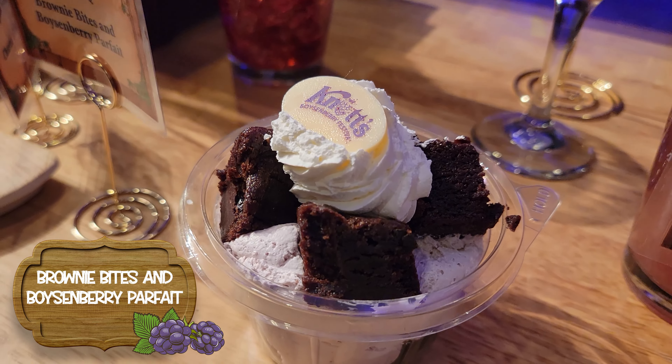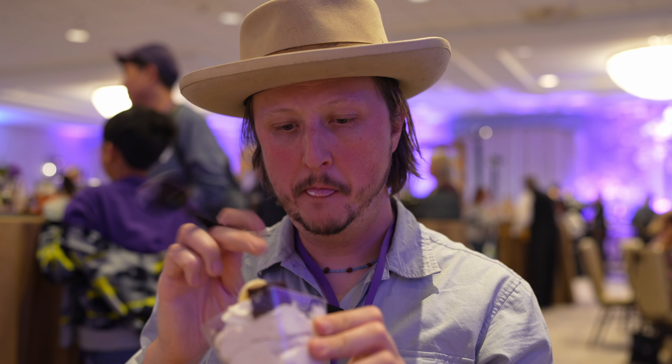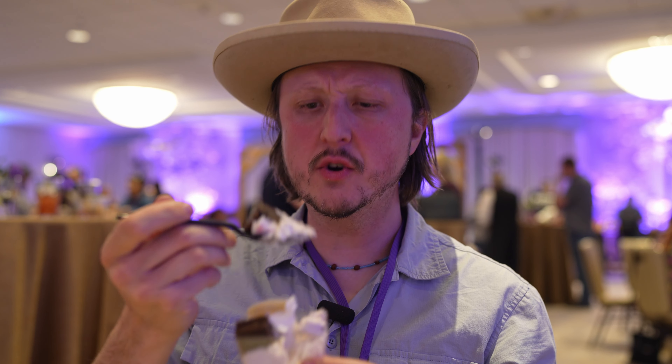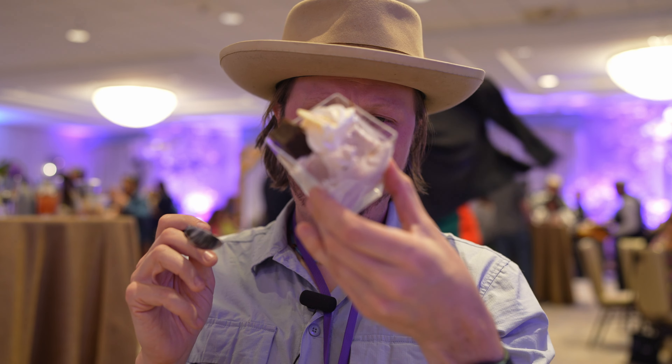Speaking of chocolate, we have the Brownie Bites and Boysenberry Parfait. It's like whipped frosting, pudding, mousse. It's sweet but not super — the Boysenberry isn't coming through, it's just kind of a sweet frosting. The brownie bites themselves are very chocolate, very moist, bordering on wet — not the light crumbly kind of brownie but the thick, intense, sticks-to-your-teeth kind. But the cream is so light and fluffy they kind of balance each other out. It's fine, but not my favorite thing in the world.